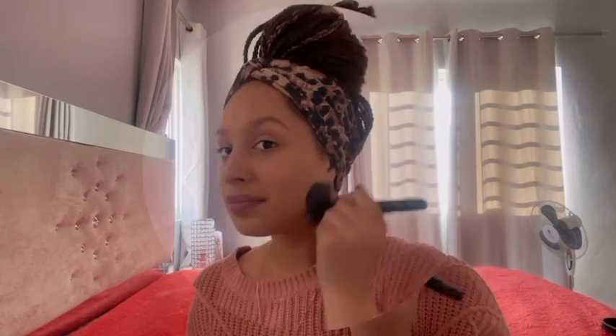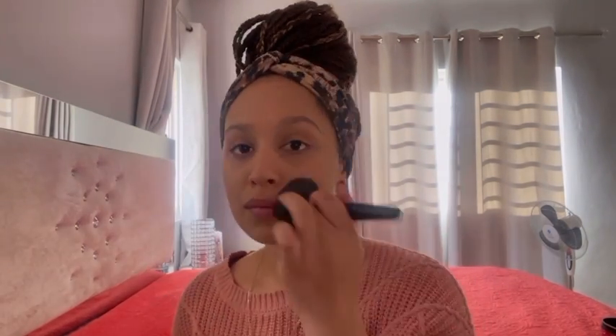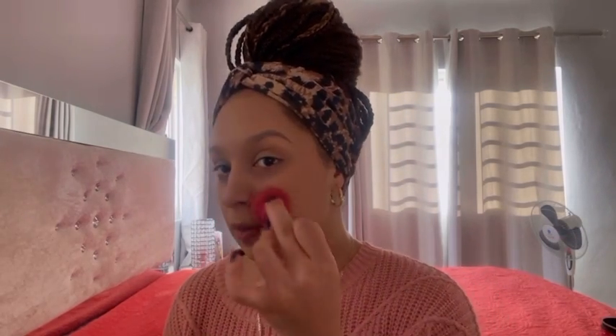I also get into the neck because sometimes I forget to put it there and I look like two completely different colors. I take a sponge and put it on the areas where I feel like the brush didn't blend enough. The brush actually did pretty well because I blended everything really well and my face doesn't look like two completely different colors — at least I think so.